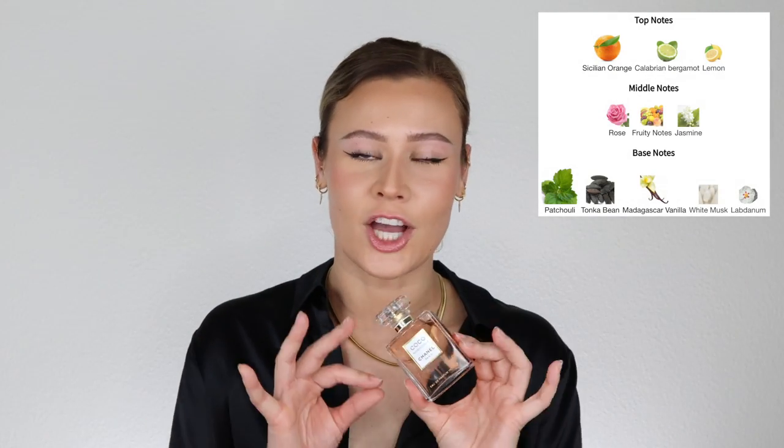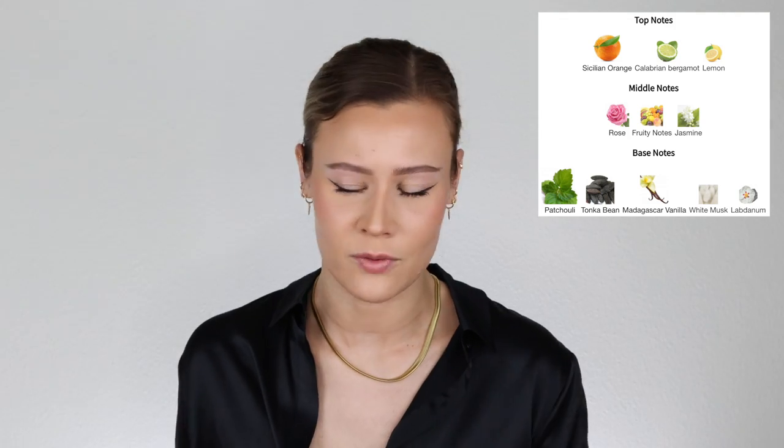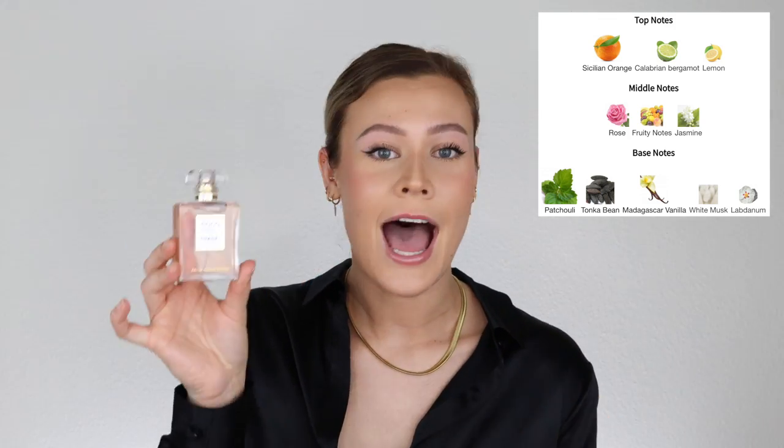The intense version definitely holds onto that Coco Mademoiselle DNA — you're not losing that at all — but it is definitely a lot warmer. The original is more citrusy and fresh, while this is warmer with more of a vanilla presence. I'd describe it as a more modern version, even though I think the original is timeless. You're still getting that gorgeous citrusy patchouli floral DNA, but it's warmer, vanilla, ambery, and woody. Where the original could be your spring-summer fragrance, this could be your fall-winter or nighttime version — absolutely stunning.